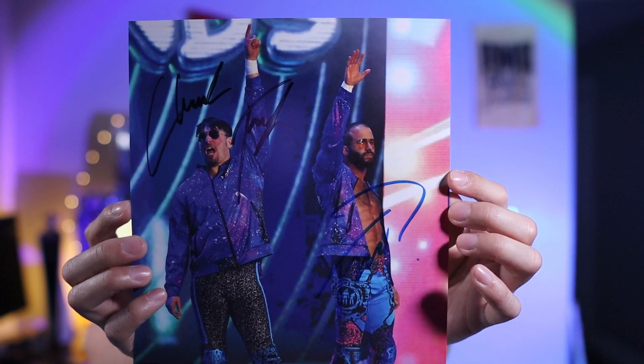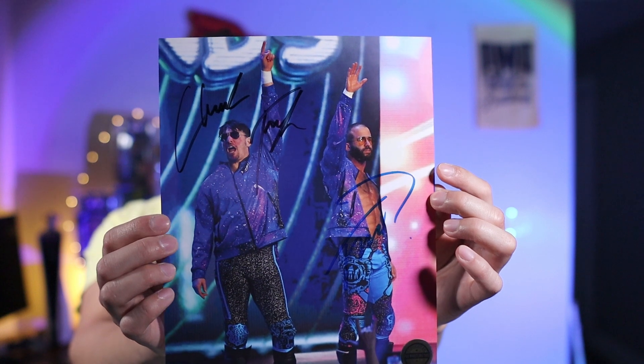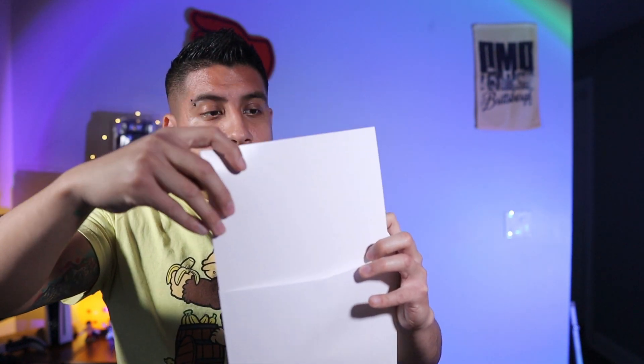And finally we have our 8x10 autographs. I believe they said two, or maybe just one with two autographs — let's see. It's just one. Who's this? Best Friends — Chuck Taylor and Trent. Really cool people. Best of luck to Chuck Taylor, I know he had surgery. Hopefully we see him soon — they said his wrestling career was over but hopefully that's not the case. I would have really loved to see the Best Friends win a tag team championship. Best wishes to Chuck — I met them at Starrcast 6.